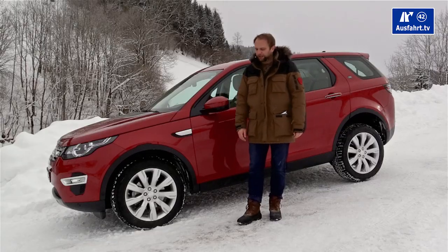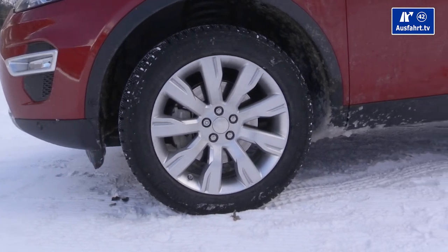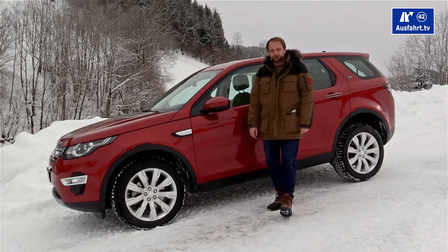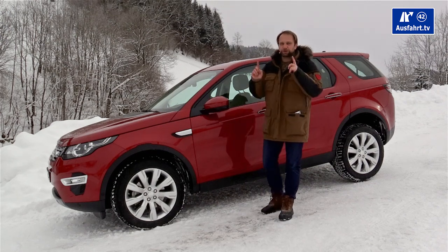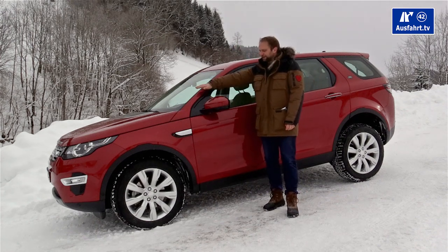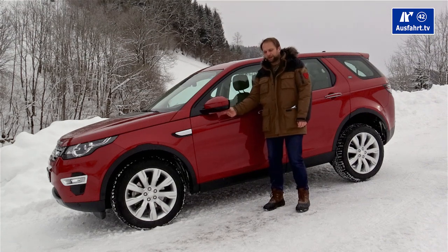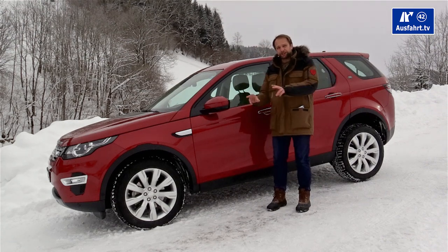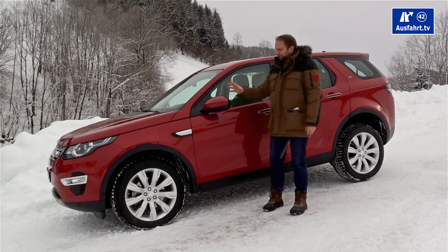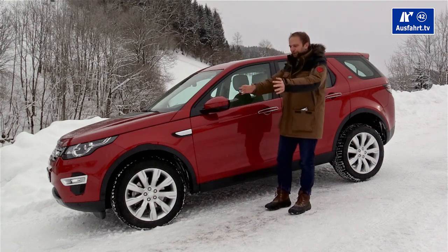Our top-spec car comes with 19-inch nine-spoke alloy wheels; other trim levels start with 17-inch and go up to 20-inch. The mirror caps are painted to match the car, and on the bottom of the mirror caps are small cameras used for wade sensing — not for a 360-degree view.